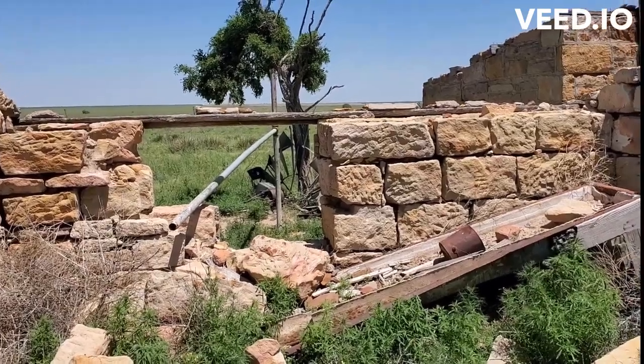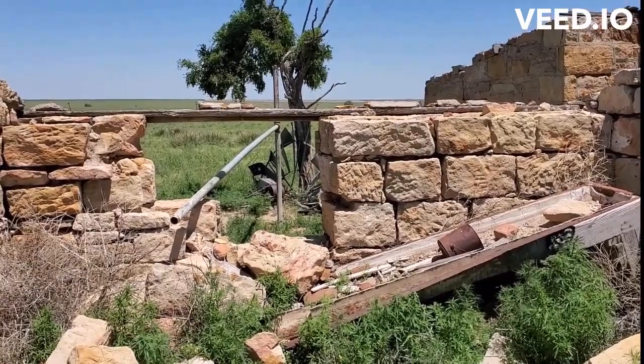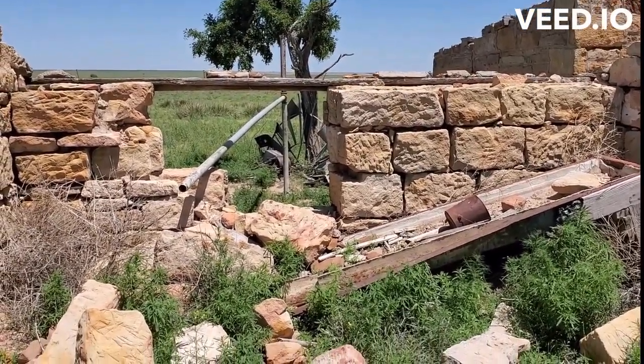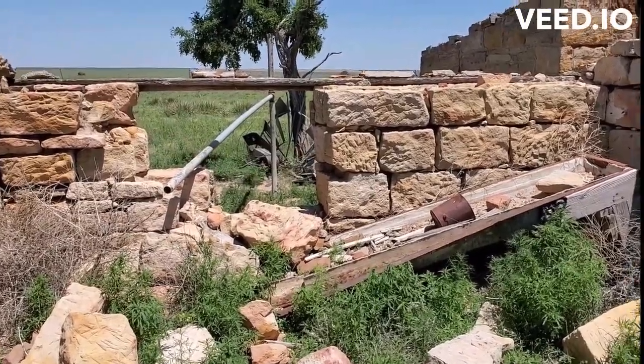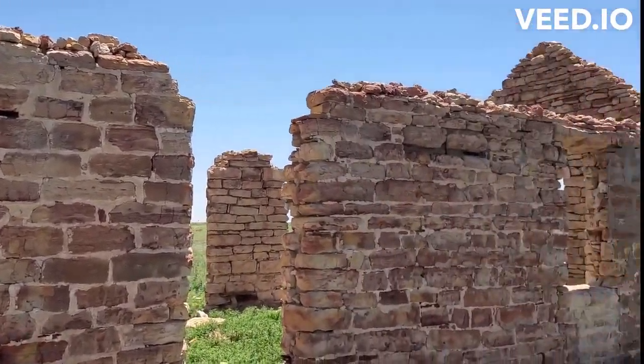We are at the Johnny Johnston Homestead, also known as the Monon Colorado Post Office. This place burned up in the Badger Hole fire of April 2018, as you can see.